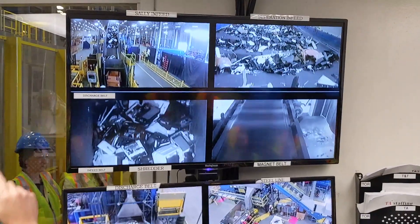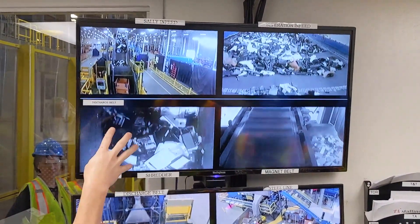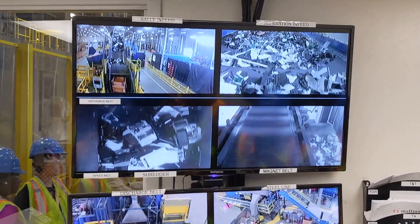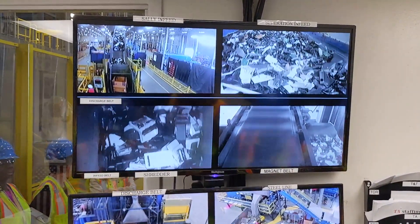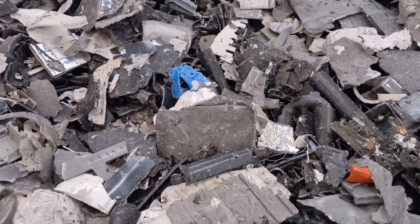The conveyor carries the material up while the forklift drivers continue to load it. The hammer mill feeds directly over the blades — it's a 500 horsepower shredder, so it does about 15,000 pounds an hour. All this plastic scrap is eventually turned back into plastics, and yes, even back into new HP printers.